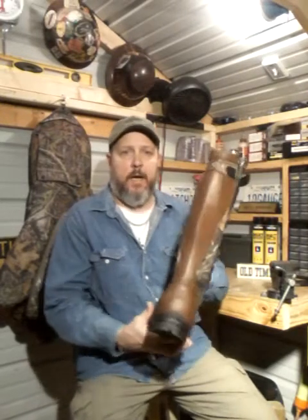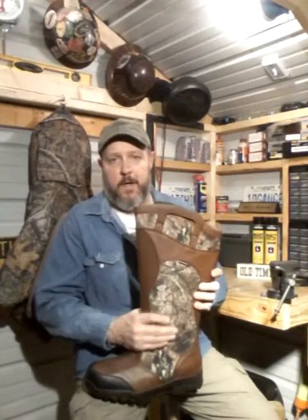This particular Thorogood boot is 17 inches high. I do like a high boot, and unfortunately I would rather have a lace-up type boot, but the size boot that I have to get never comes in a lace-up. It's a slip-on with a zipper — a big zipper on the side.